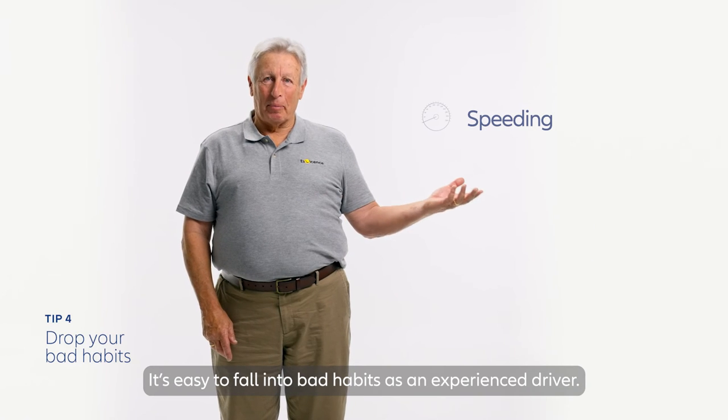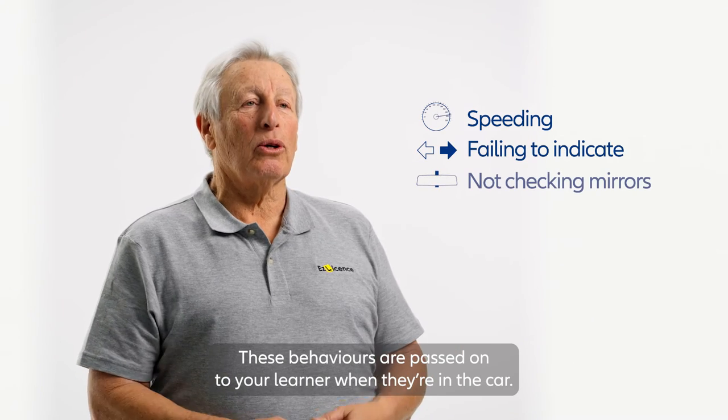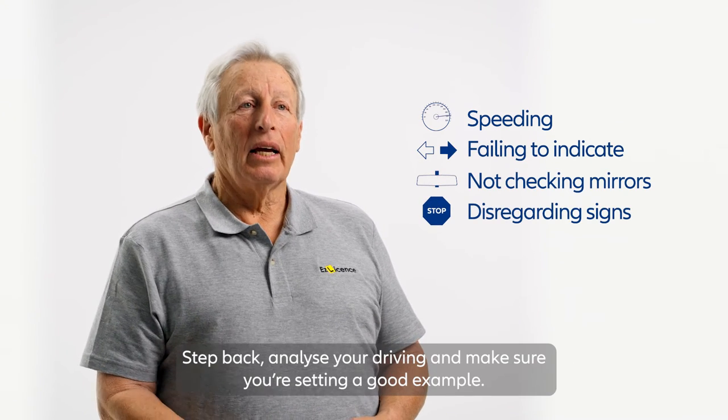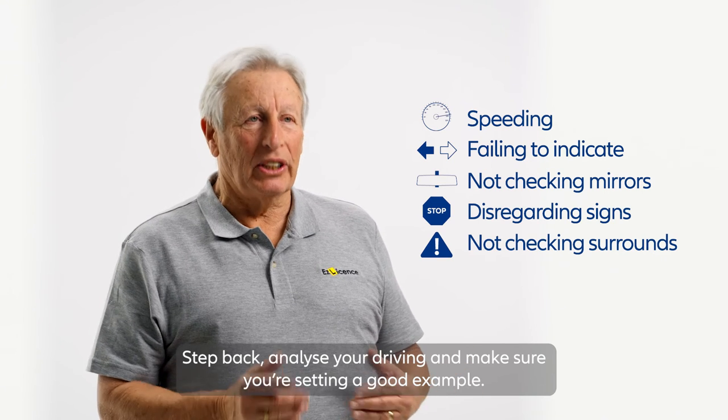It's easy to fall into bad habits as an experienced driver, and these behaviours are passed on to your learner when they're in the car. Step back, analyse your driving and make sure you're setting a good example.